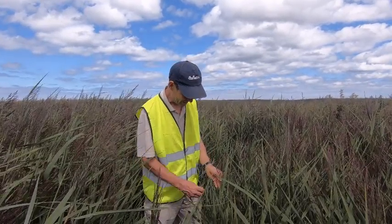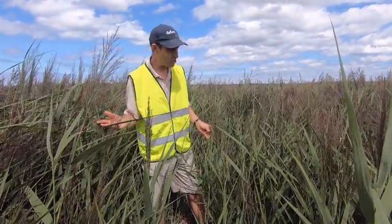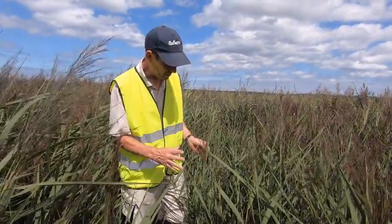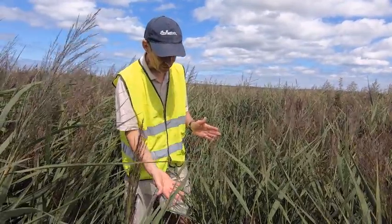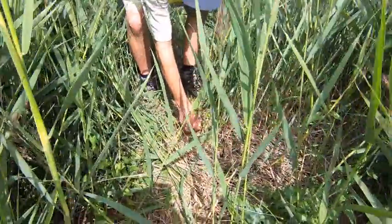Welcome to Norfolk. I'm standing in a reed bed surrounded by reeds. These reeds grow along the edges of the salt marshes where the land meets the salt marsh, and the reeds are seasonal. They grow up and they flower, and then in the winter they die down and the ground is entirely covered with the remains of these reeds.